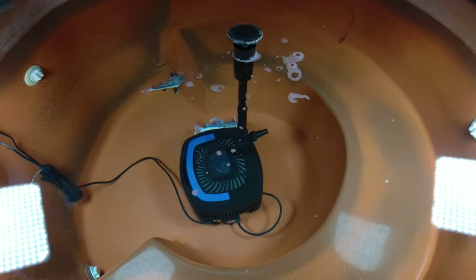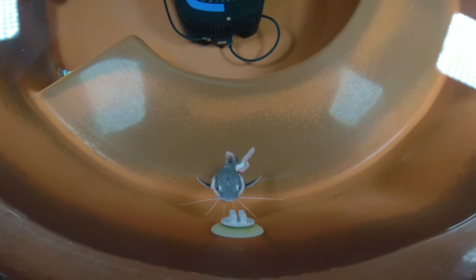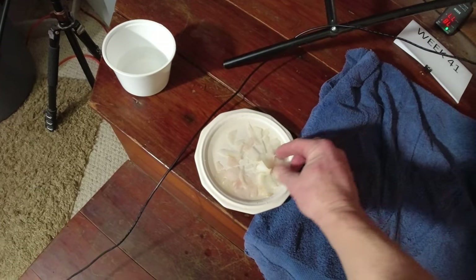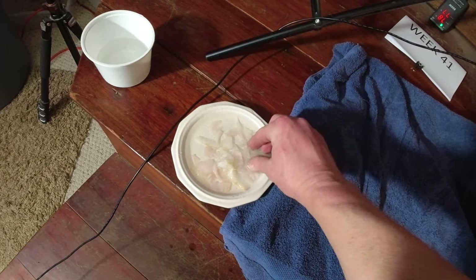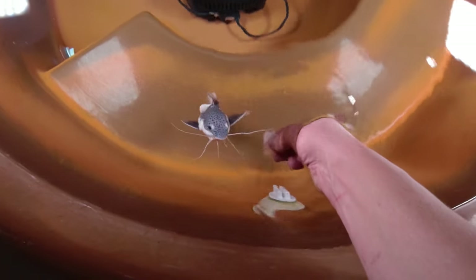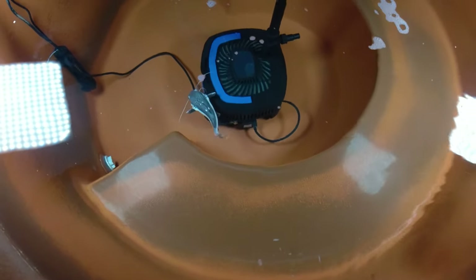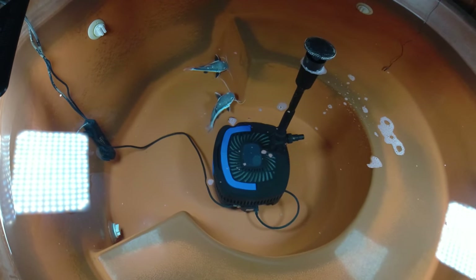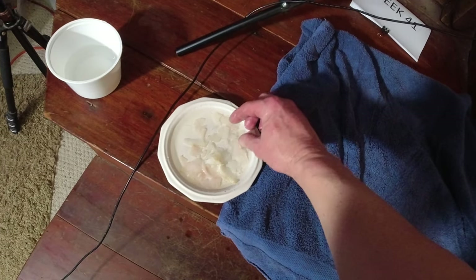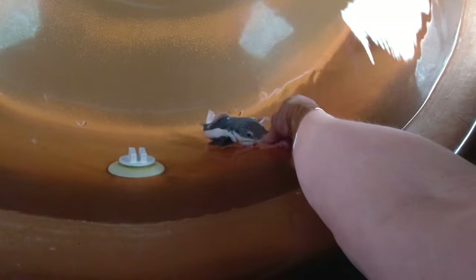I just did a water change yesterday and I've been feeding them every other day — they've been eating a lot, a super huge amount of fish. I think I may have overfed them last time because it's kind of hard to know how much they're going to eat. He's still a little bit sluggish from all the food he ate the day before yesterday. We'll see how much they can eat today.